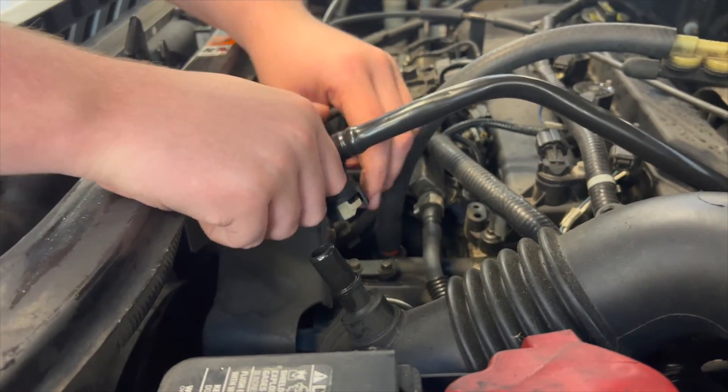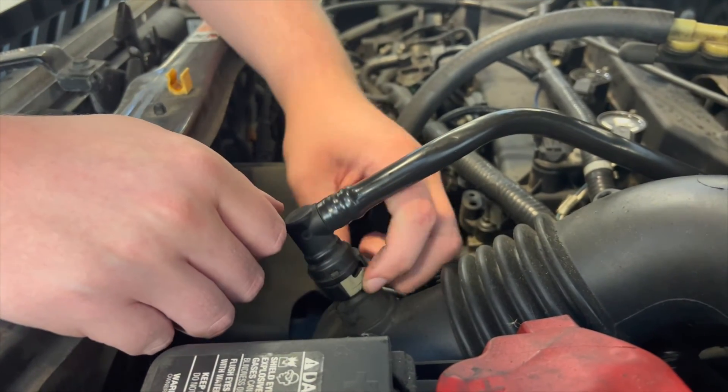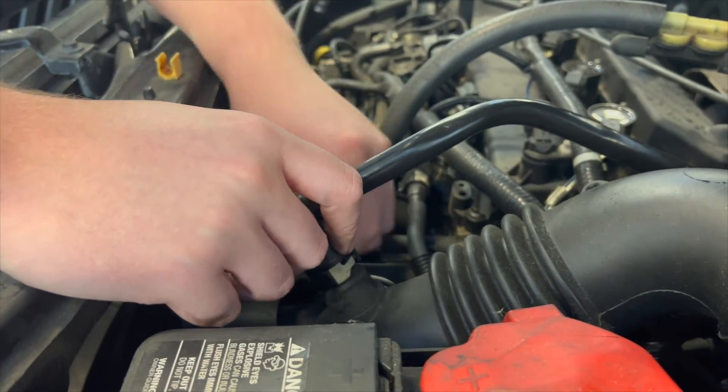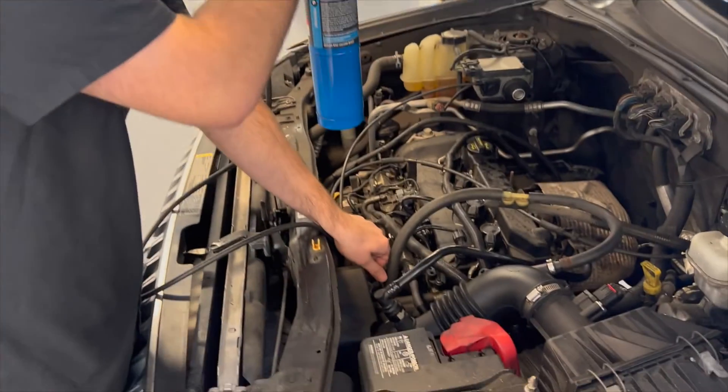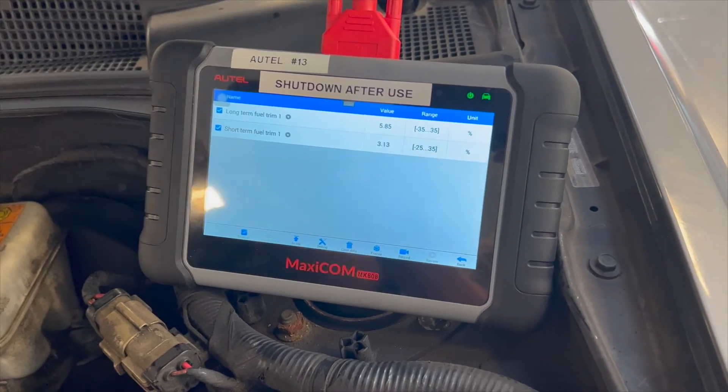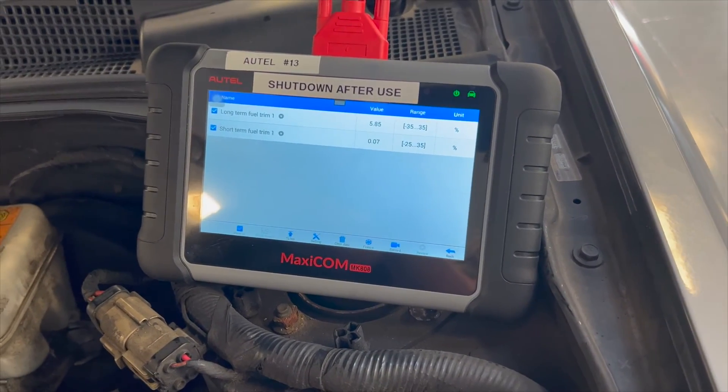After we put the PCV fresh air hose back on, we noticed that it seemed to be a little loose. We weren't sure if we were getting a vacuum leak there, so we decided to put some propane by it and check fuel trims again. Luckily for Joe, no difference on the fuel trims was noticed, which meant there wasn't a vacuum leak. We'll be right back.